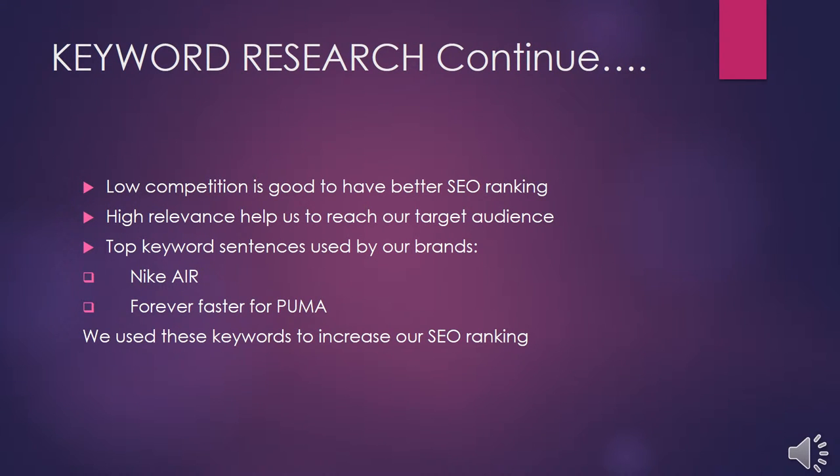Low competition and high prevalence of keywords helps us reach our target audience and achieve a better SEO ranking. The top keyword phrases used by our brands were Nike, Air, and 'forever faster' for Puma. These helped us achieve a better SEO ranking.